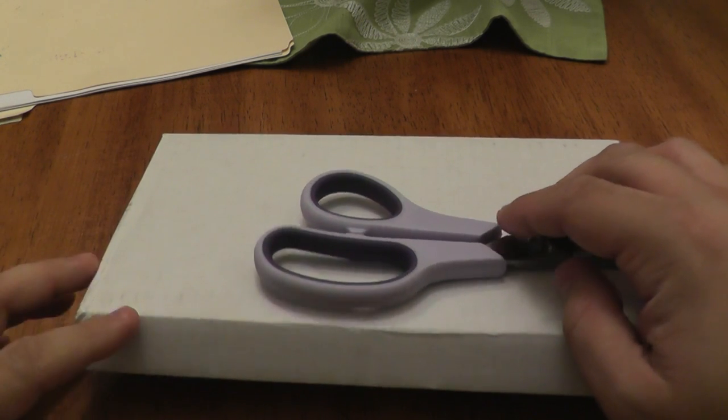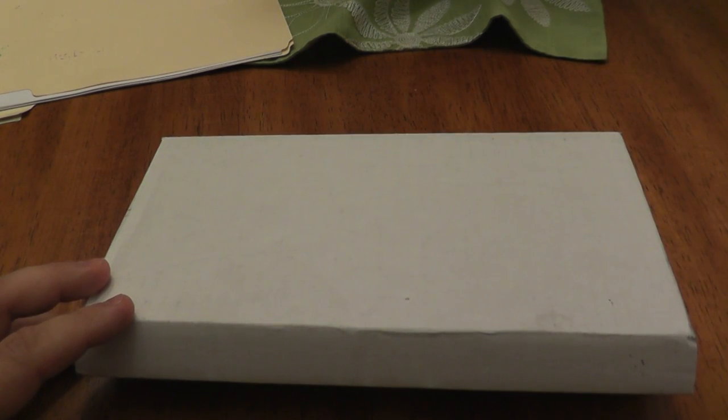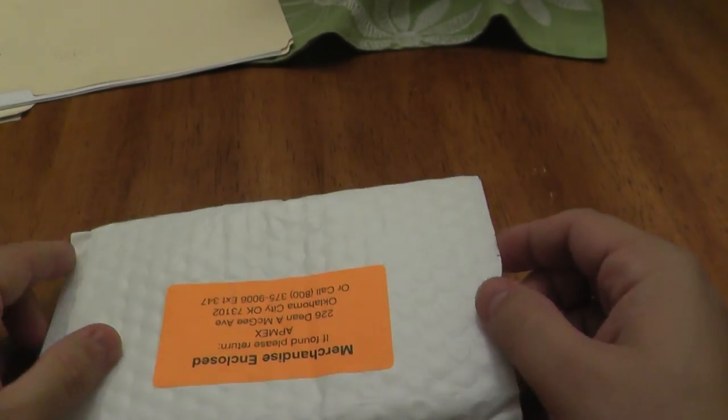So, quick backstory. I was watching a ClearAsVodka video and he was going through some of the coin shops in China. I saw this coin and I kind of knew that I had to have it.